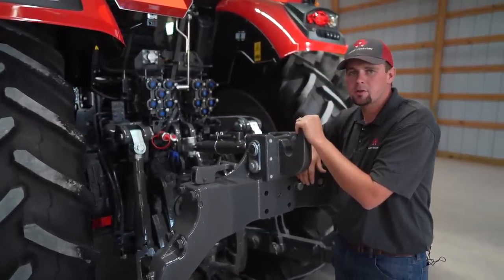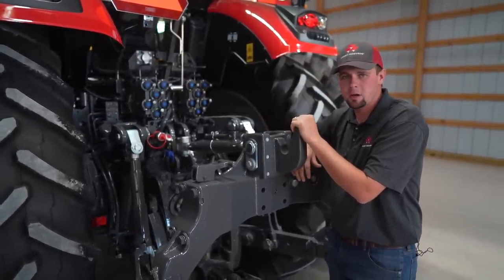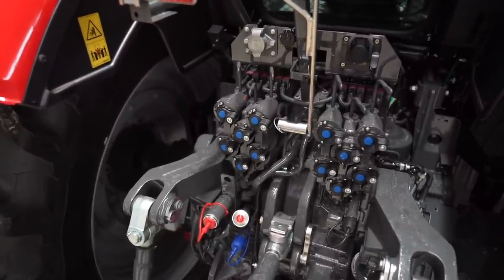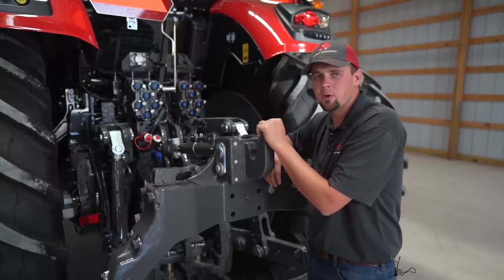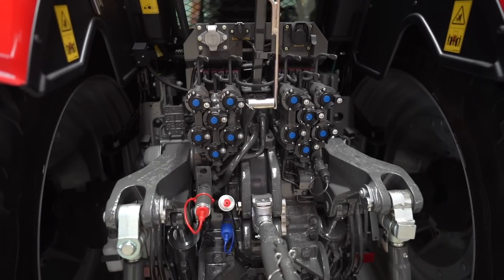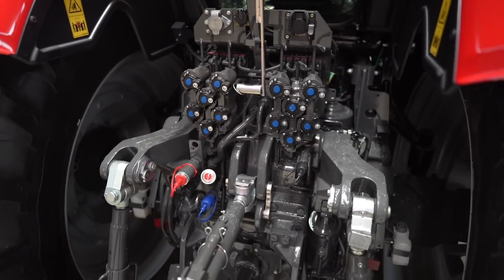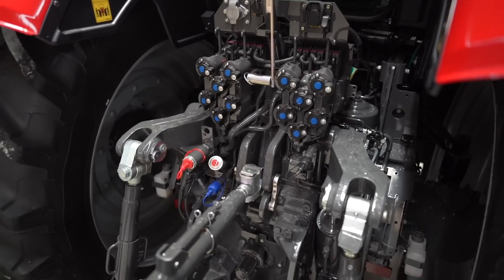Our hydraulic reservoir is separate from our transmission. So let's say something happens with one of our implements and we blow a drive motor on one of our hydraulic motors — we would only contaminate our hydraulic system. We would not get any contamination into our transmission.